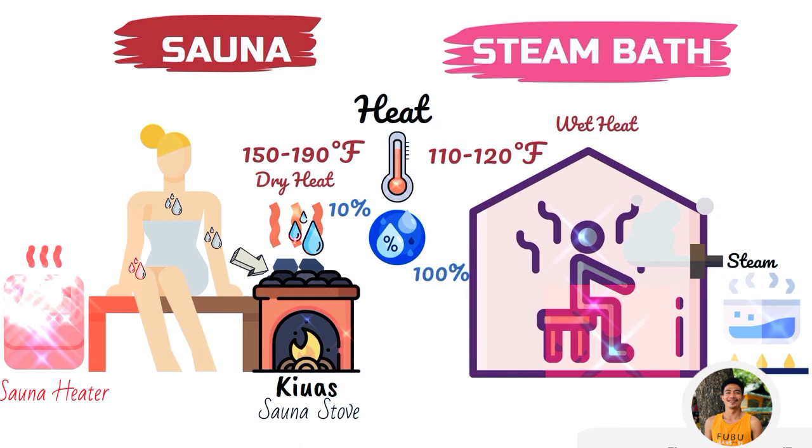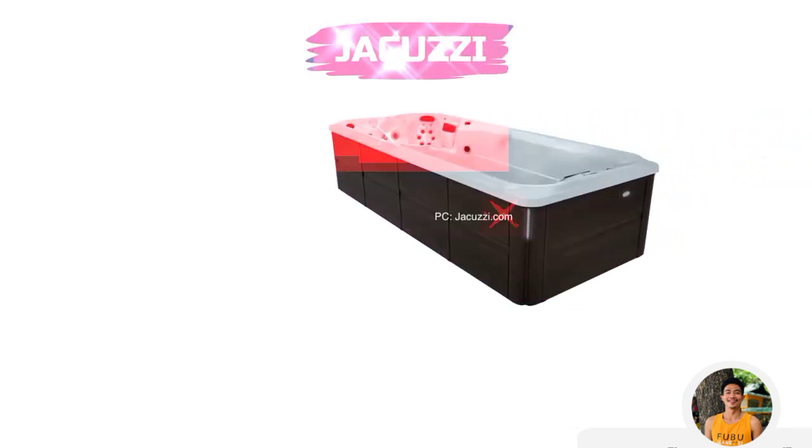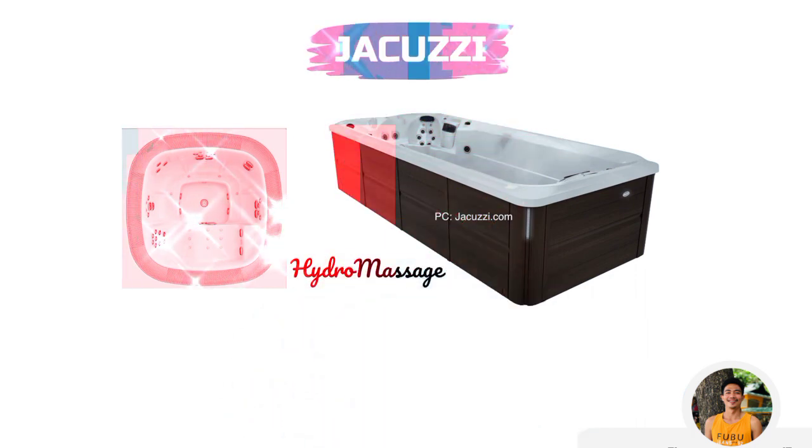There is also one more way to relax — a jacuzzi. It is a large hot tub which has an underwater jet system to massage your body. These water jets inside the jacuzzi function at high temperature, and the pressure can be adjusted. A jacuzzi provides hydro massage to your body and can also be used for pleasure and relaxation.